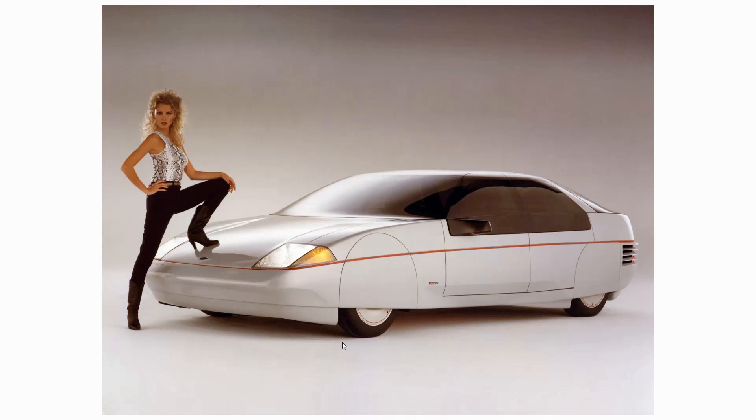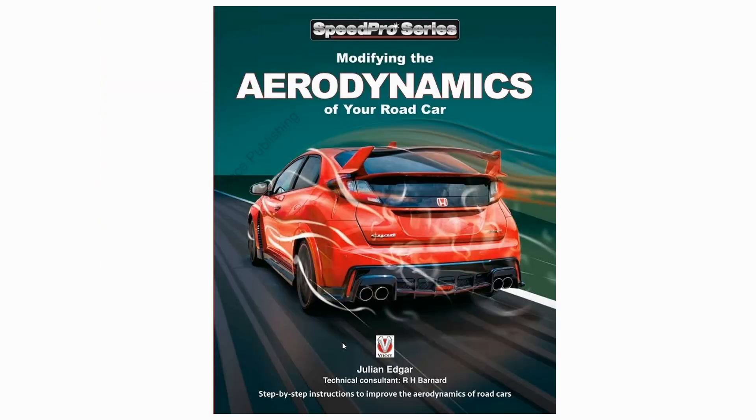An extraordinary car. If you want to read more about it, I highly recommend the Society of Automotive Engineers paper — it's SAE 831000 — and it still has lessons for people developing low drag cars today, especially those rear side-mounted radiators and the blown wake. The book is called Modifying the Aerodynamics of Your Road Car. Chapter 2 covers significant aerodynamic cars going right back to the turn of the century, including the cars you've seen in this video. Thank you.